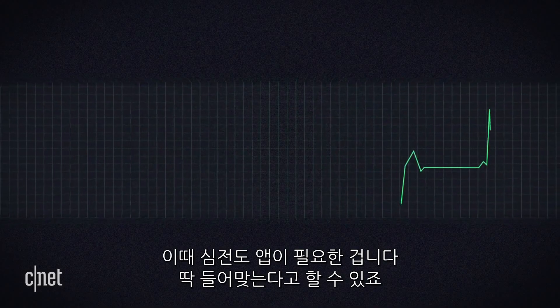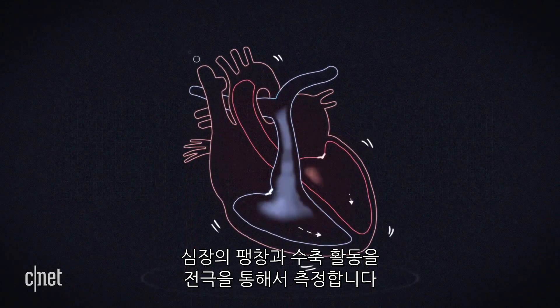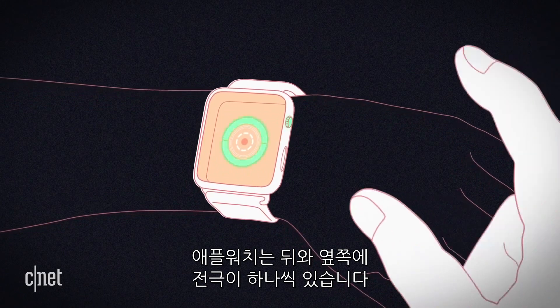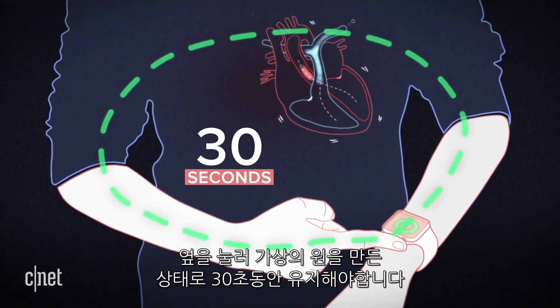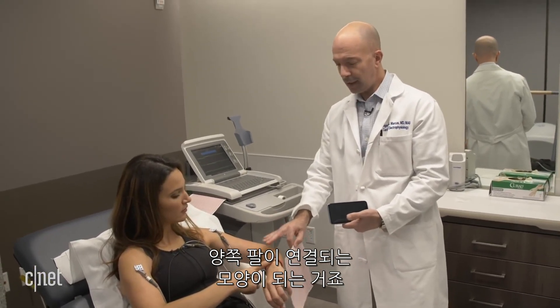That's where the EKG comes in. The EKG, or electrocardiogram, uses electrodes to measure the electrical activity that results from each expansion and contraction of the heart. The Apple Watch has one electrode on the back crystal and one on the digital crown. Place your finger on the digital crown to close the circuit and stay still for 30 seconds to get a read — creating the same sort of connection between your left arm and your right arm.